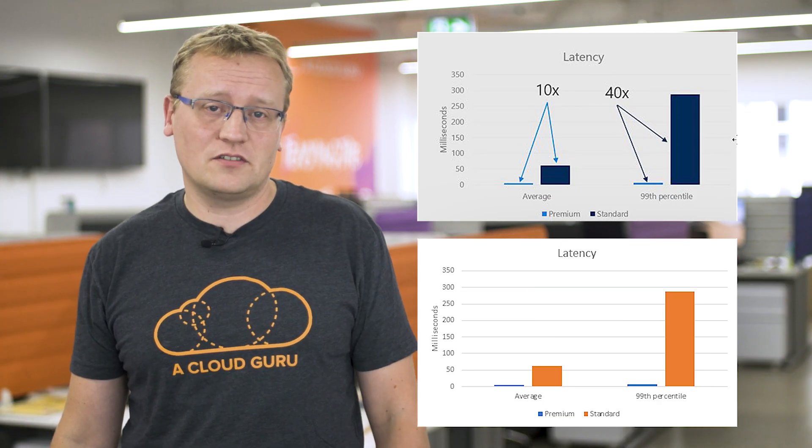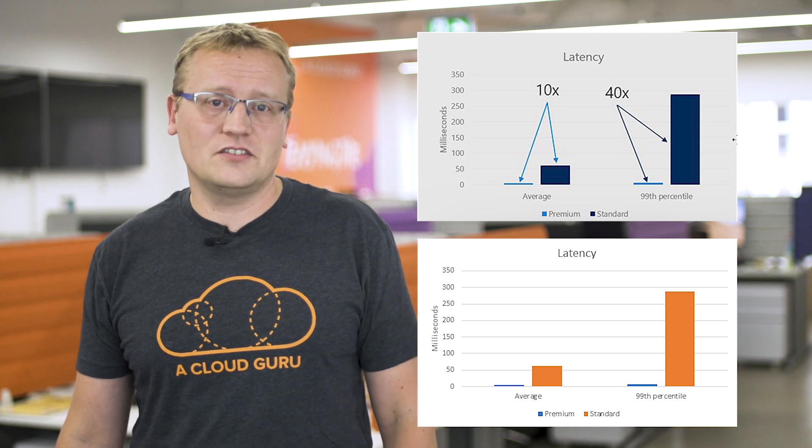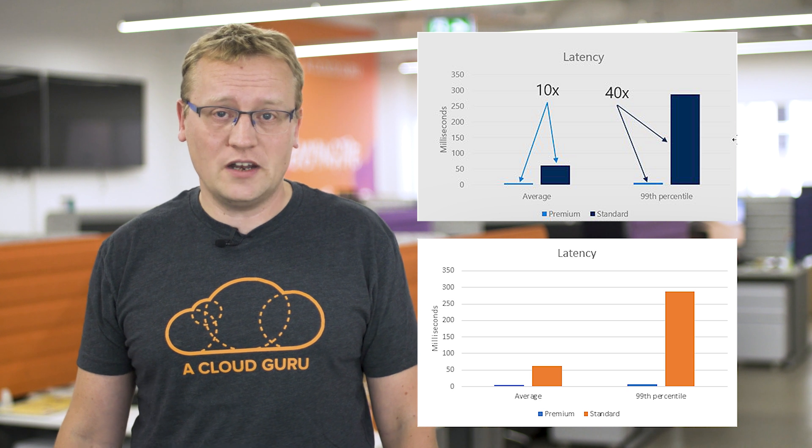Premium blob storage is ideal for workloads with high transaction rates or that require very fast access times, such as IoT, telemetry, AI, and scenarios with humans in the loop, such as interactive video editing, web content, online transactions, and more. Both the average and 99th percentile server latency is significantly lower than the hot access tier, providing faster and more consistent response times for both read and write across a range of object sizes.